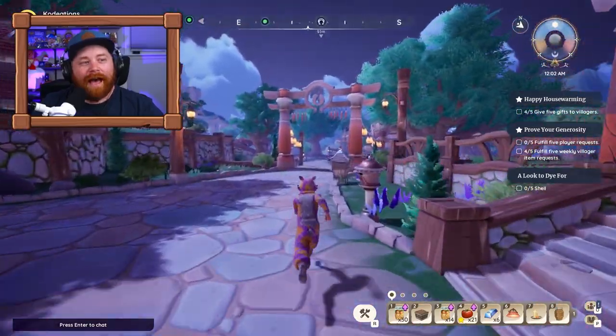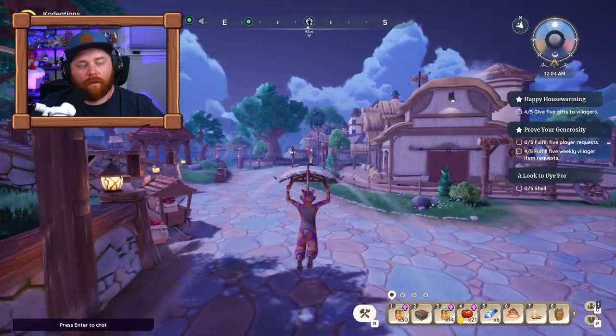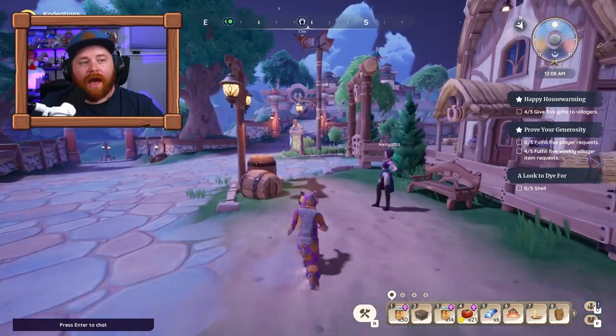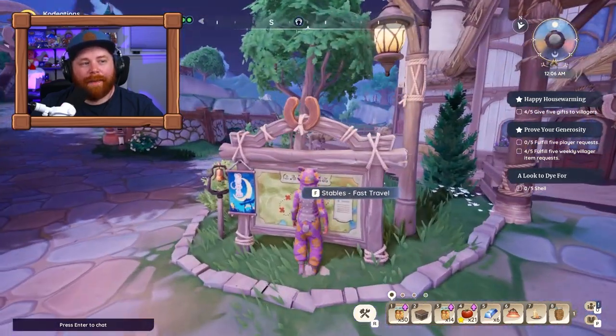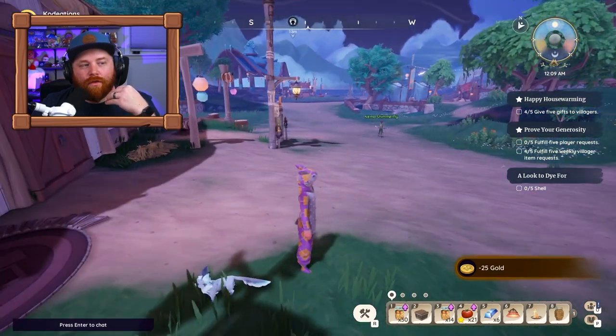The very first tip brings us to Kilima Village and specifically the fast travel board. You can access this fast travel board and actually instantly teleport to the market itself. You don't have to physically run there, even though I see players constantly running all the way across Kilima trying to get there on time.